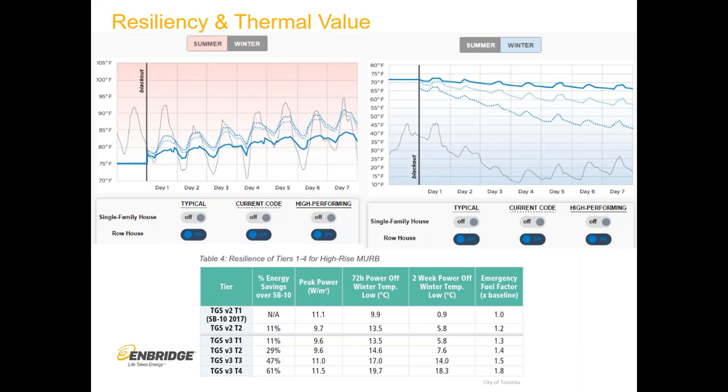The graph on the right is the same idea but for winter — it looks at how fast the temperature drops. The solid blue line is the highest performance level; the dotted blue lines represent stepping back the performance; the gray line is outdoor temperatures. The higher the performance of enclosure you have, the longer a building is going to stay occupiable in the event of a power loss — looking at a three-day power outage at the lower levels of performance.